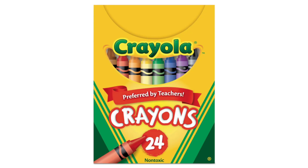Overall, Crayola Crayons Bright Strong Colors Multi 24 Count are a fantastic addition to any artist's collection.